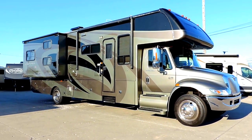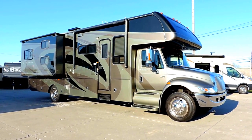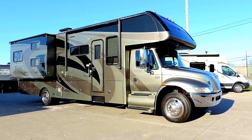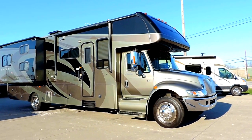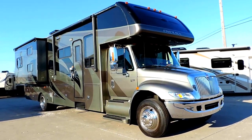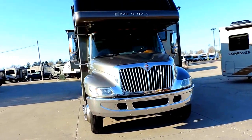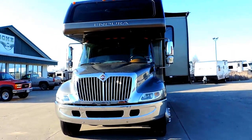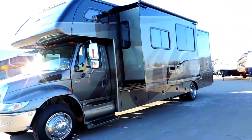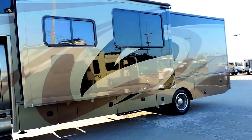Welcome to Zoomers RV. Today we got in a very nice 2008 Gulfstream Endura. This is a 6341 model on the International 4200 VT365 chassis. This is a very nice full body paint Super C with bunk beds. Sleeps 10 people. This unit only has 36,000 miles. Two slides with slide awnings. Full basement storage. Onan diesel generator with only 997 hours.